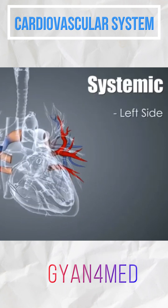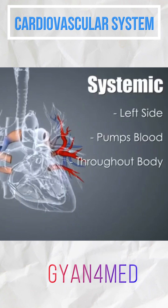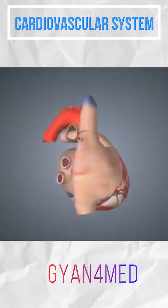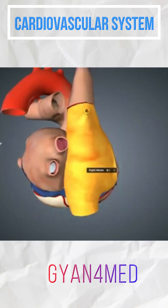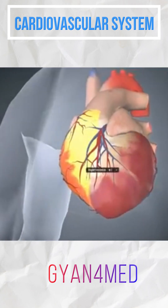It can be said that the heart is actually two pumps divided by a septum or wall. The heart is a muscular organ with four hollow chambers. It consists of two atria, which are the upper chambers, and two ventricles, which are the lower chambers.